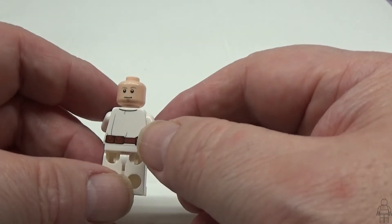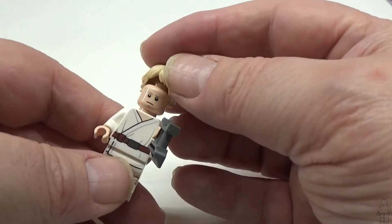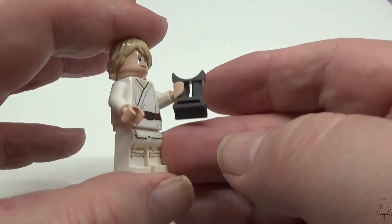If I remove his hair, you can see that he's got another expression. So that's it for day four — Luke Skywalker.